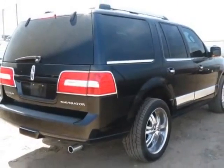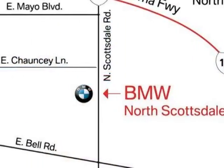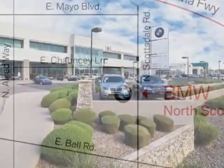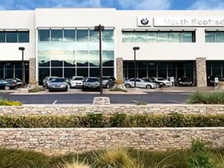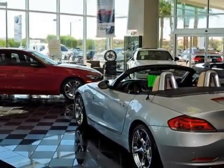This vehicle gets an estimated 14 miles per gallon in the city and an estimated 20 on the highway. This Navigator boasts a 5.4 liter engine and has a 6-speed automatic transmission. Another great feature is that this vehicle uses flex fuel.